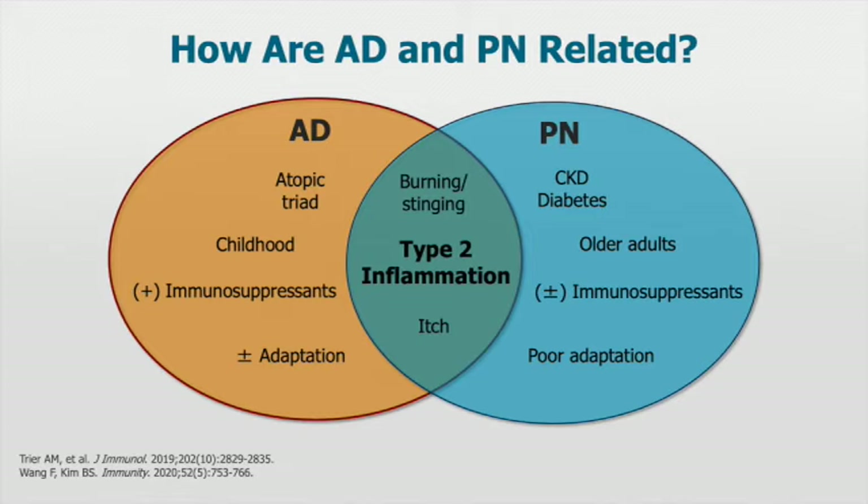Patients with atopic dermatitis have the atopic triad more typically — association with asthma and food allergy. It tends to occur in childhood. Immunosuppressants tend to be more effective in atopic dermatitis, and there's better adaptation because these individuals have had the disease since childhood. In contrast, in PN, there are actually a lot of other comorbidities such as chronic kidney disease and diabetes. It tends to occur in older adults, the use of immunosuppressants is less robustly predictable, and these individuals are less well-adapted because they develop this disease later in life.